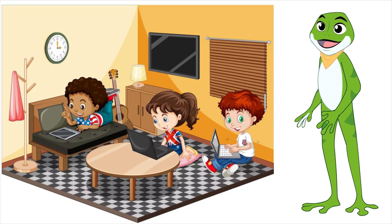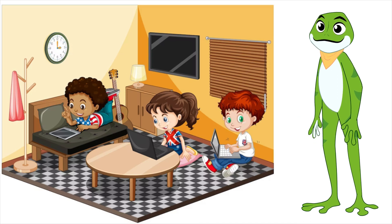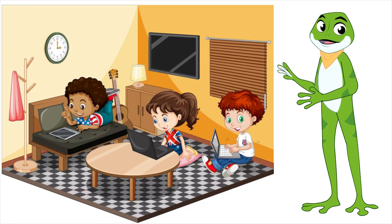Overall, a web browser is a really important tool for exploring the internet and learning new things. So, the next time you want to look up something online, just open up your web browser and start searching.